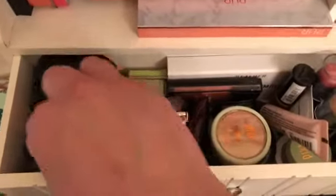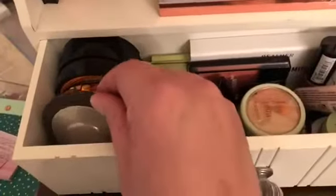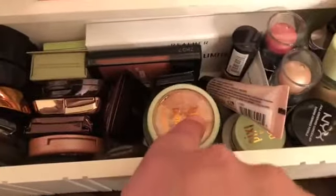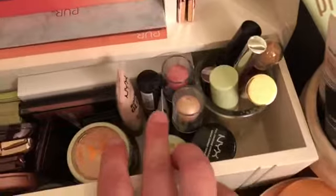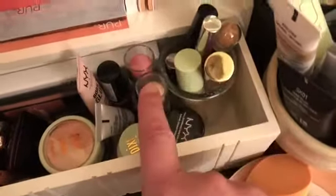Here we've got some highlighters — we've got Essence and a Becca highlighter that also came from Boxycharm. We've got my blushes right here, and a liquid highlighter from NYX, a little Strobe Cream from MAC, and some stick blush and highlight from Ulta Beauty.